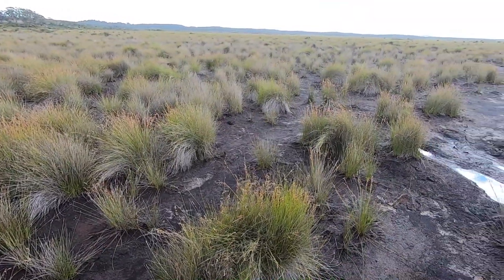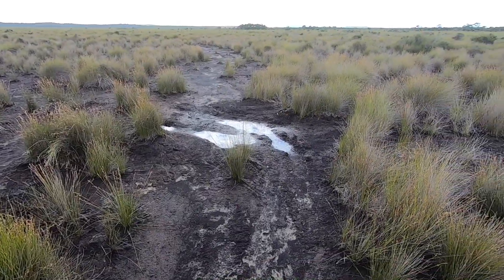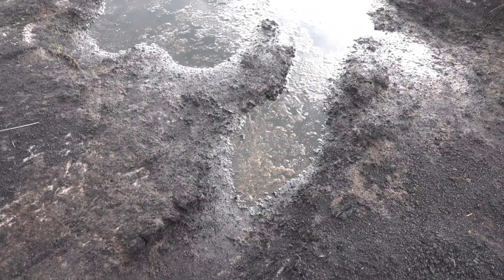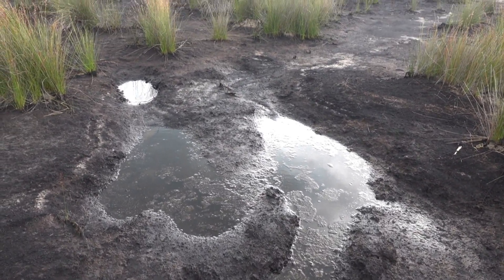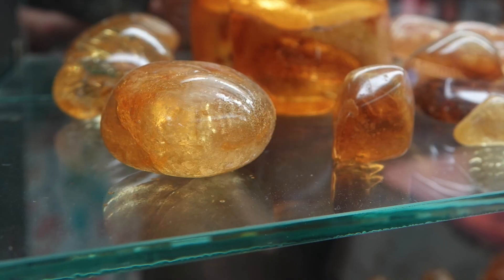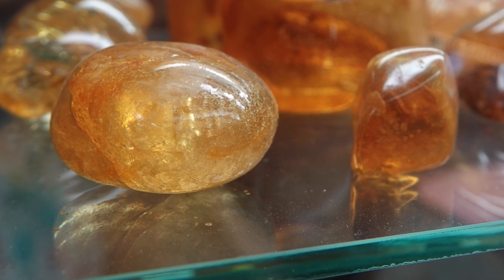A dense kauri forest lived here about 30,000 years ago and was killed off by natural processes. Subsequently, the area became an ephemeral lake, dry in summer and water-filled in winter. It was dug over for kauri gum in the late 19th century when kauri gum or resin was highly valued for making varnish.